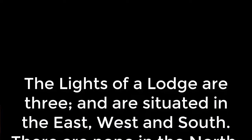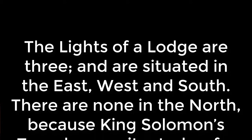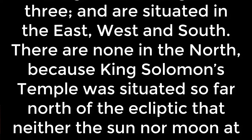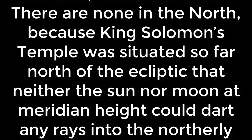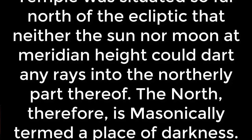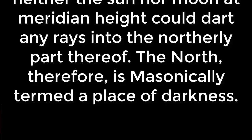Here it is described as: the lights of a lodge are three, and are situated in the east, west, and south. There are none in the north because King Solomon's Temple was situated so far north of the ecliptic that neither the Sun nor Moon at meridian height could dart any rays into the northerly part thereof.